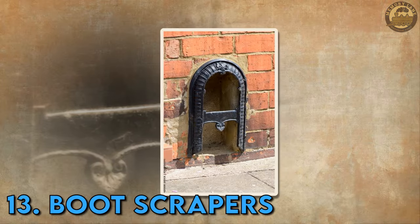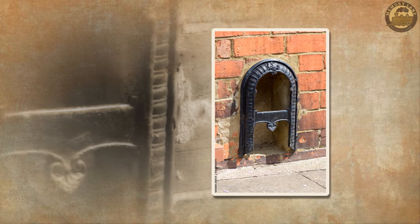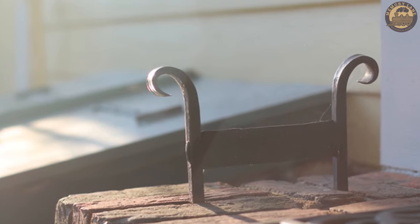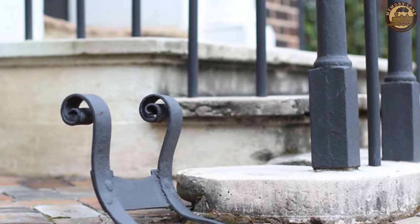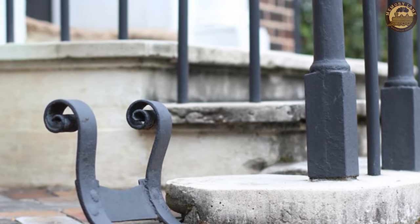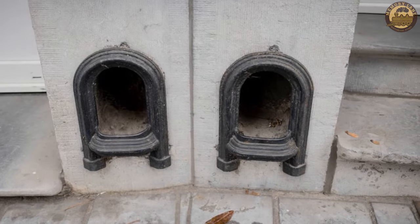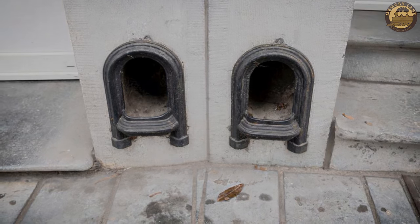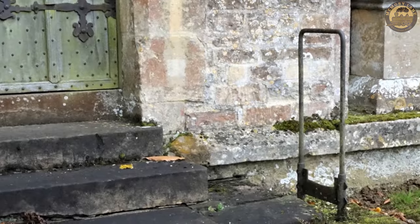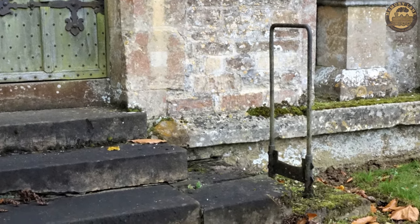Boot Scrapers. When horse-drawn wagons were a common mode of transportation, a boot scraper at the front door was a real necessity. As paved roads replaced dirt and tires replaced hooves, the boot scraper fell out of use. Today, you can still find the traditional-style cast-iron bars set into masonry on many front stoops, although many modern wood, rubber, or plastic scrapers have been augmented with brushes to remove debris from all angles.